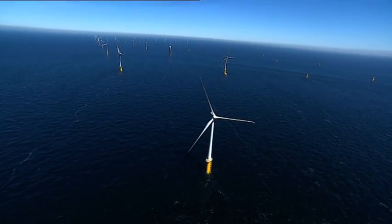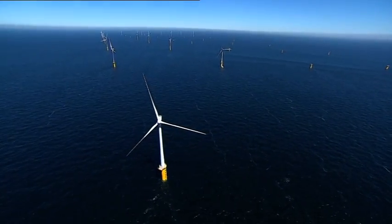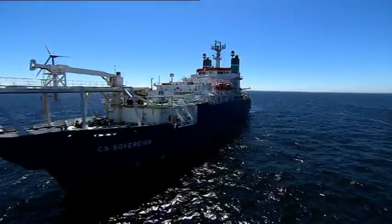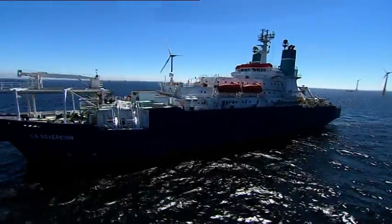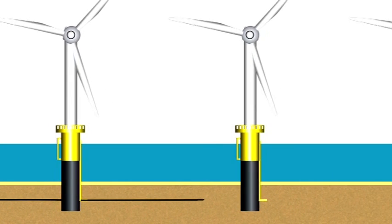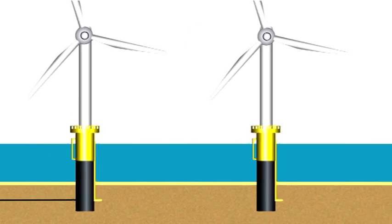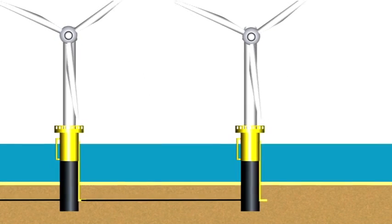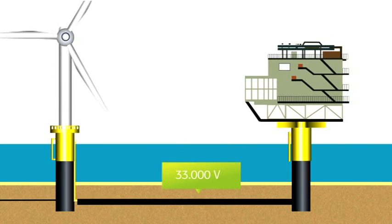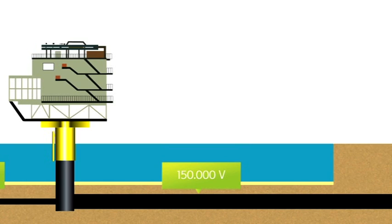The generated power of the 55 turbines is led to the high voltage station via infield power cables, which can handle 33,000 volts. Our cable ship transports the bobbins and tailor-made cables to the wind farm. The turbines are connected in loops of 10 and 5, and from every loop there's an infield cable to the high voltage station. The maximum voltage of 33,000 volts is converted in the high voltage station to 150,000 volts to minimize the loss during transport to the mainland.